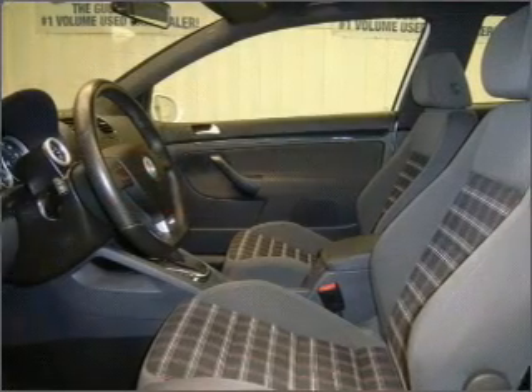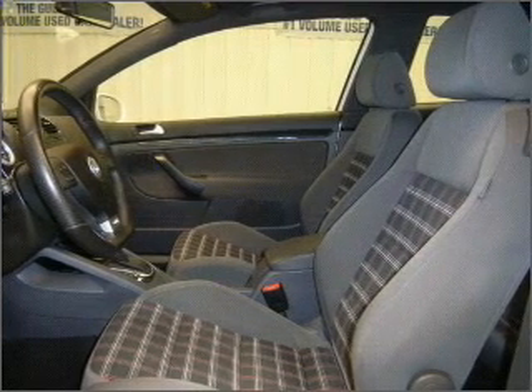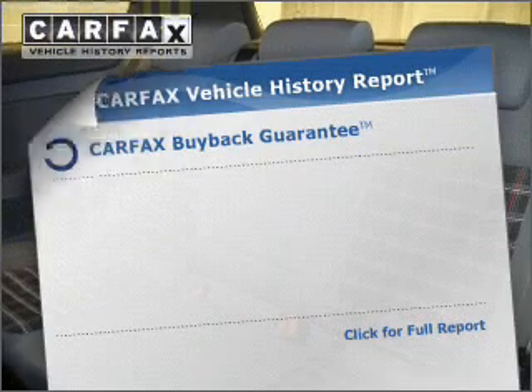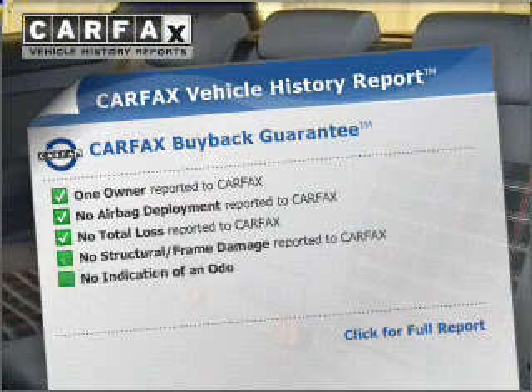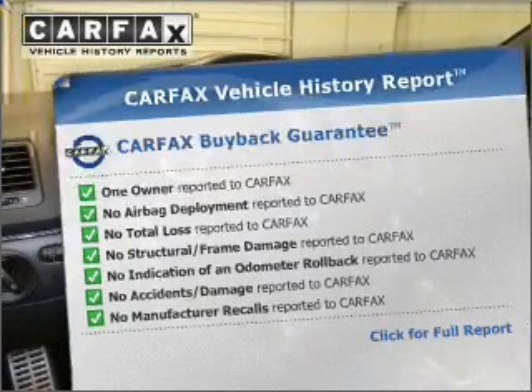Stand out from the crowd with premium wheels. You will appreciate the safety feature of anti-lock brakes. There's nothing like a sunroof on a nice day. A vehicle history report from Carfax — the most trusted provider of vehicle history information — is offered to provide you with peace of mind.